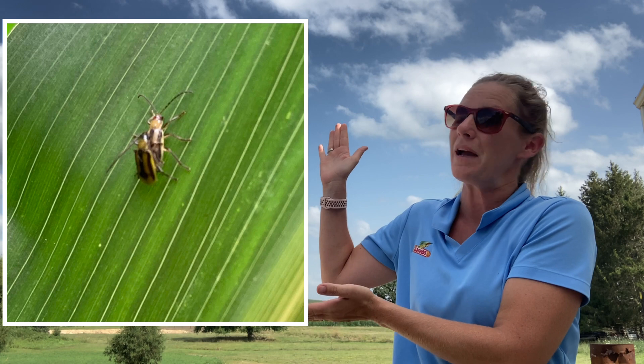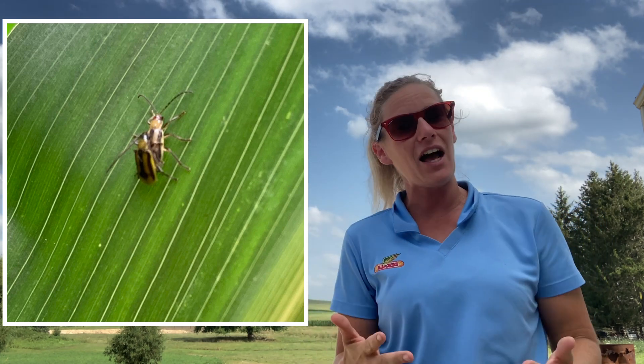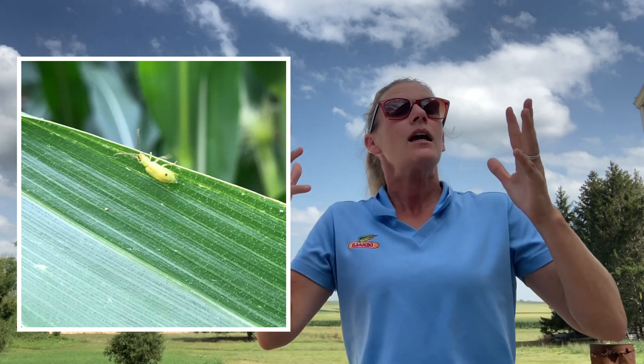In Iowa, we have two main species. We have western corn rootworm — those are the beetles that come out and they are black and yellow. On the other hand, we have the northern corn rootworm, and when those beetles emerge, those are those light green guys. Historically, the northern corn rootworm have kind of dissipated in significance in eastern Iowa, and westerns have really taken over as our problem child, because the westerns are the ones that have evolved resistance to our BT traits.